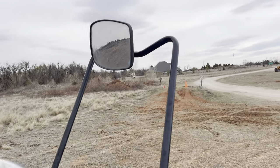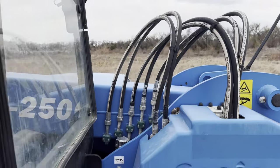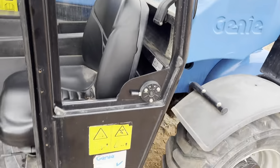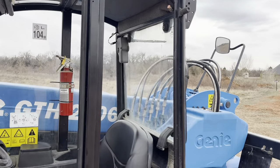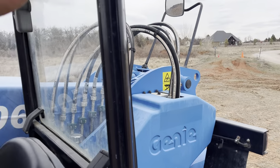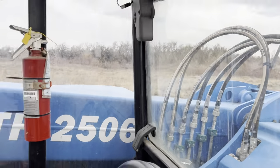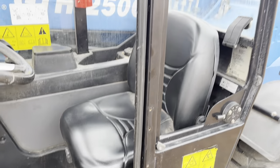We've got an extra bar up here on this bracket, so it looks like you could add a door to this unit — you'd have to talk to Genie or a Genie dealer about it. It does have front glass, roof glass, side glass, and rear glass. The seat looks to be in excellent condition.